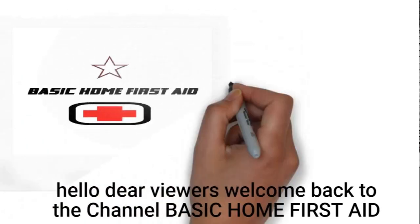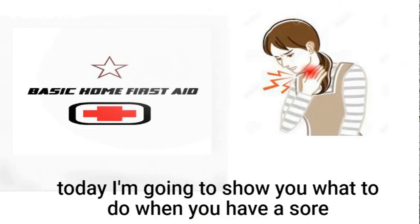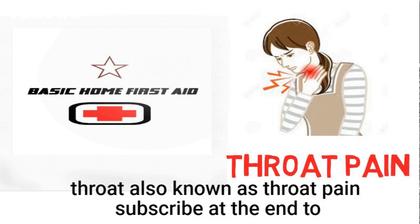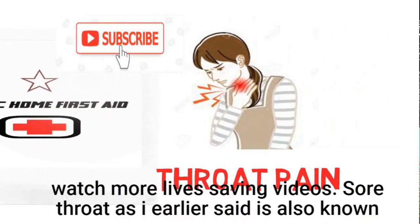Hello dear viewers, welcome back to the channel Basic Office 8. Today I'm going to show you what to do when you have a sore throat, also known as throat pain. Subscribe at the end to watch more life-saving videos.